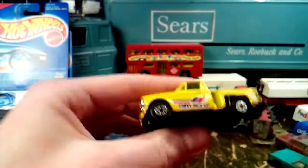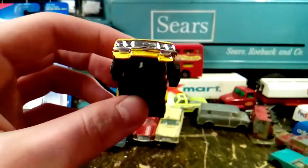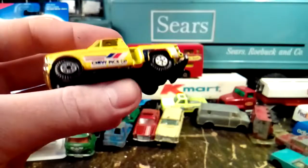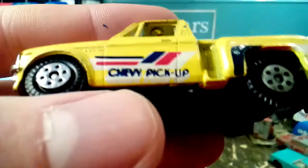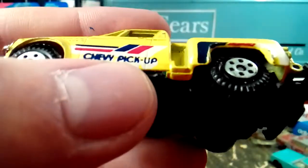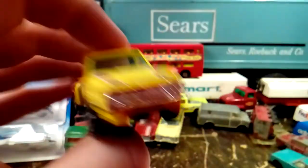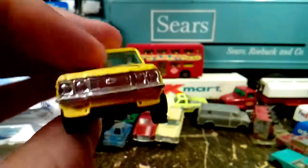We got a Chevy LUV — which was before the S10, they had the LUV. There's a Chevy LUV stepside, which I didn't know they made a LUV stepside. It says LUV right there on the quarter panel, and these aren't stickers — they're actually printed on there. It's a Yatming, made in Thailand. I thought that was cool.